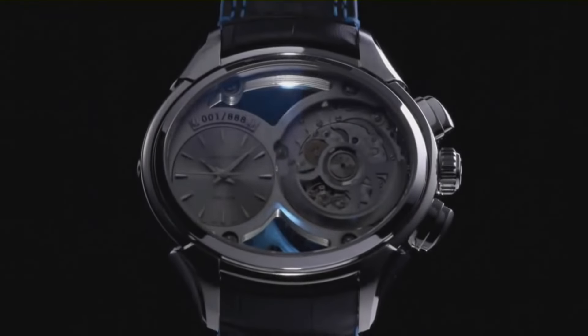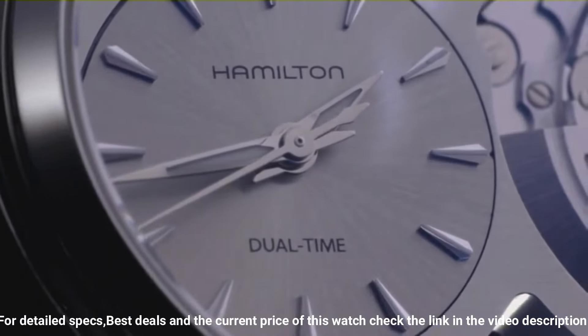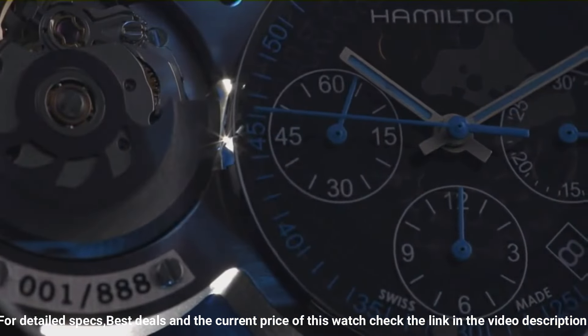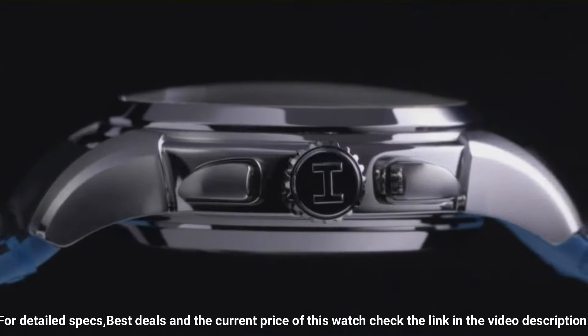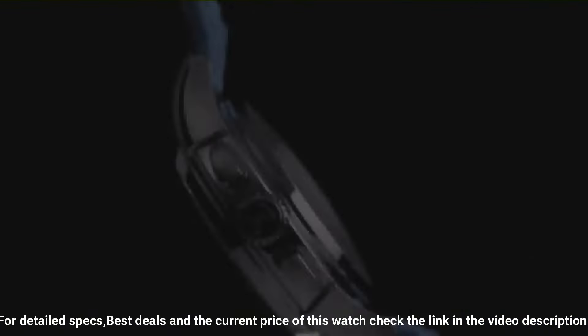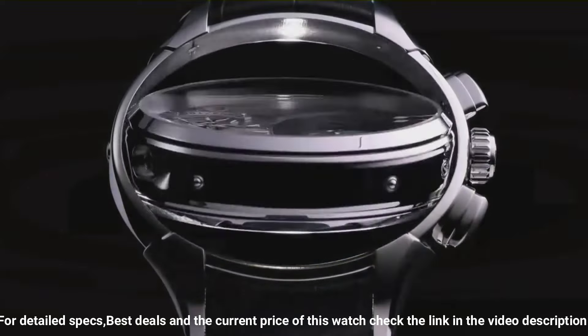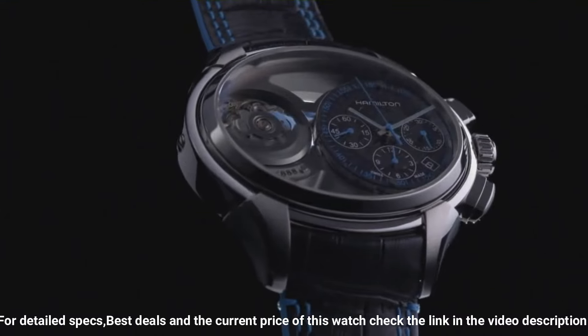Automatic movement, 50 meters water-resistant, fixed bezel, scratch-resistant sapphire crystal, transparent case back, deployment clasp. Item shape oval, case diameter 44mm, case thickness 18mm, band width 24mm, calendar day/date, item weight 2.5 pounds.